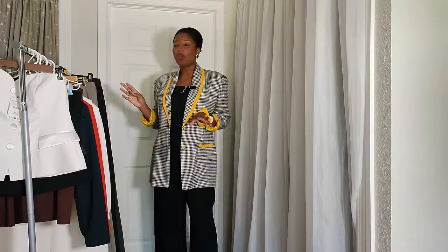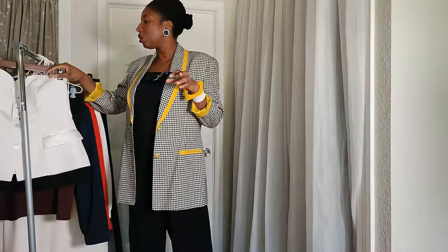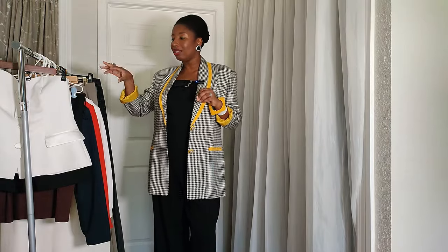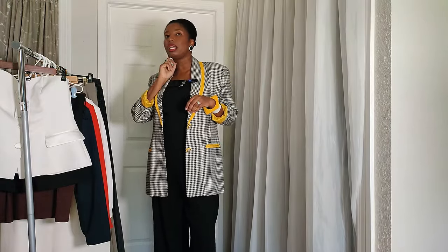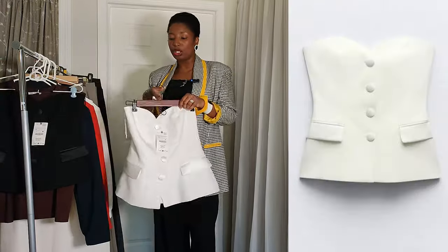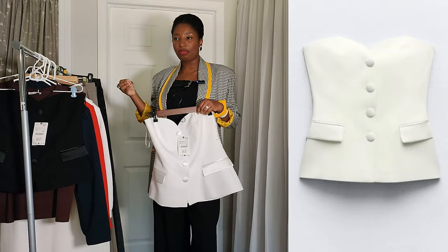Now for this haul, we're going to start with the tops. I'll let you know which items are from the past sale and which are currently available on the website. Let's start with two recently acquired items — a bustier vest. Those are so cute. I actually have a lot of vests, but when I saw these on the website, I was like, this is very different.